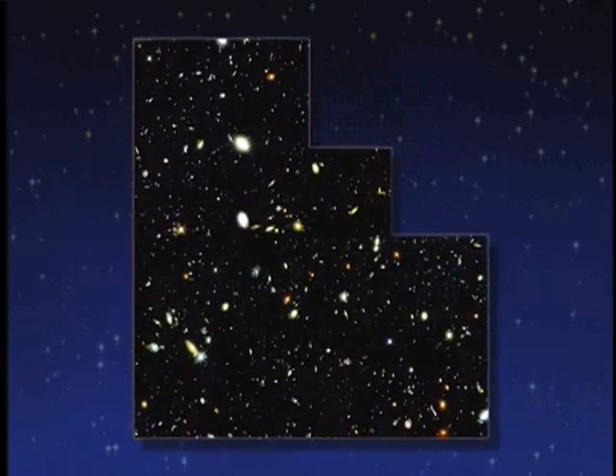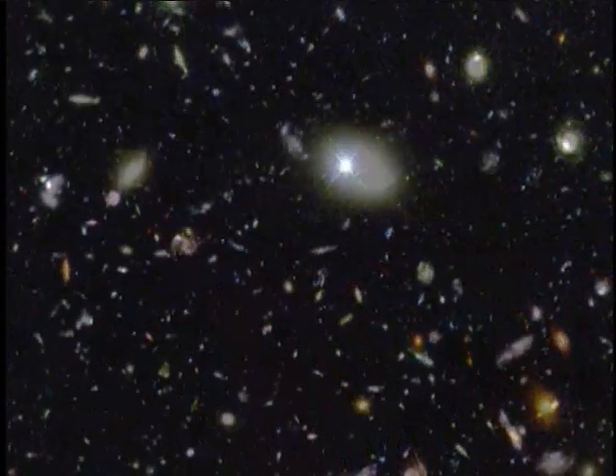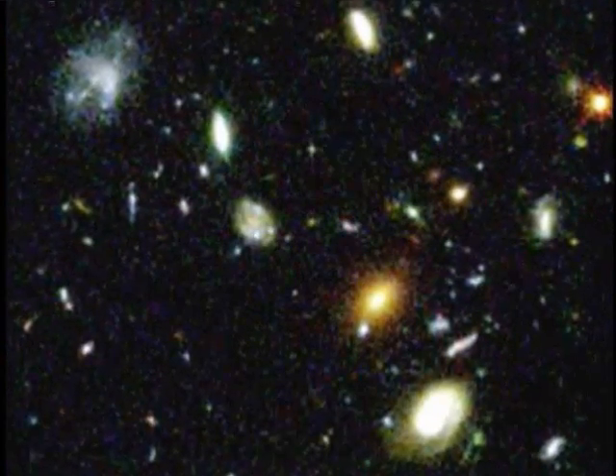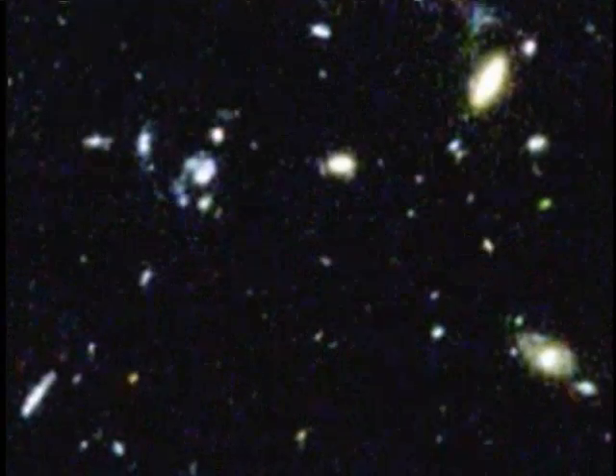The thing that amazes me when I look at the Hubble Deep Field is just how many galaxies there are. This tiny spot on the sky and almost everything you see in the image is a galaxy. Each of those galaxies has anywhere from a billion to a hundred billion stars in it.